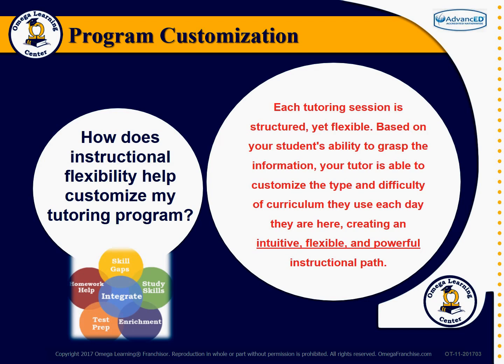How does instructional flexibility help customize my tutoring program? Each tutoring session is structured yet flexible. Based on your student's ability to grasp the information, your tutor is able to customize the type and difficulty of curriculum they use each day they are here, creating an intuitive, flexible, and powerful instructional path.